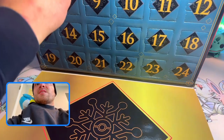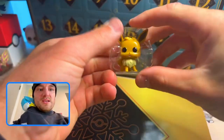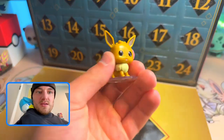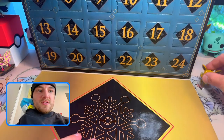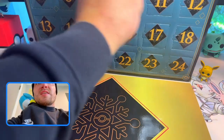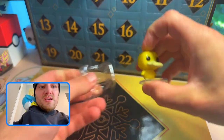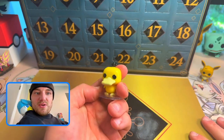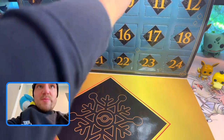Let's not break this one. Day two is Eevee — very cute! Set him over and we'll go to day number three. I think I got it down now — day number three is a cutie. We get Psyduck for day number three. I really like these little micro ones, they're kind of nice. On to day number four.